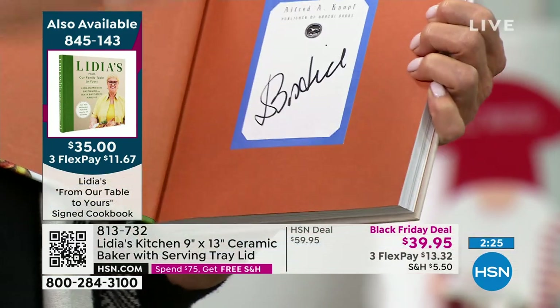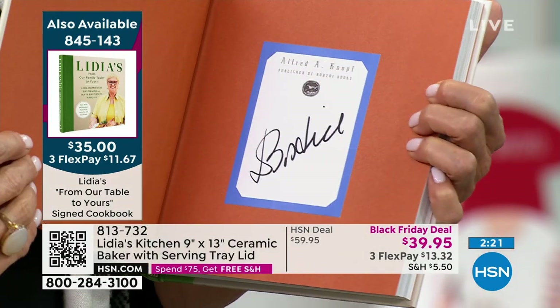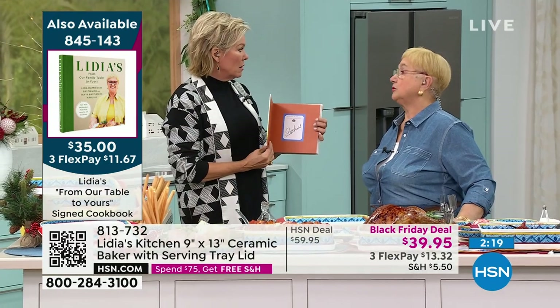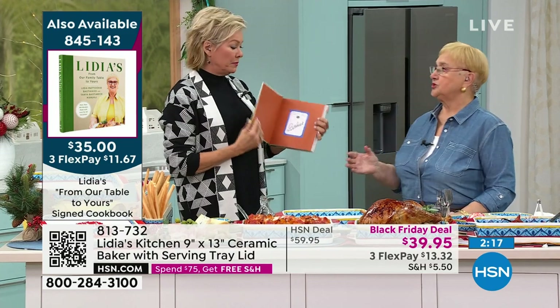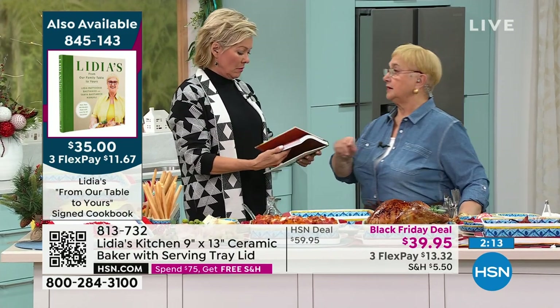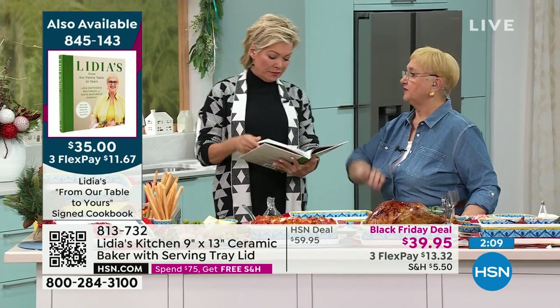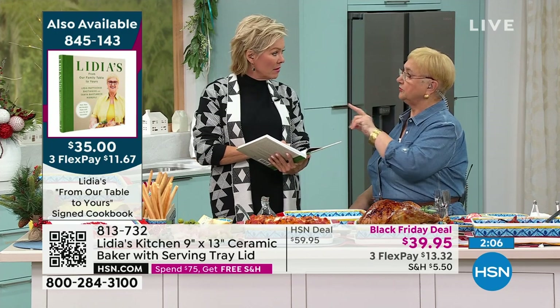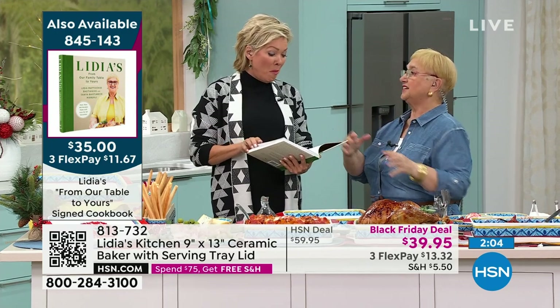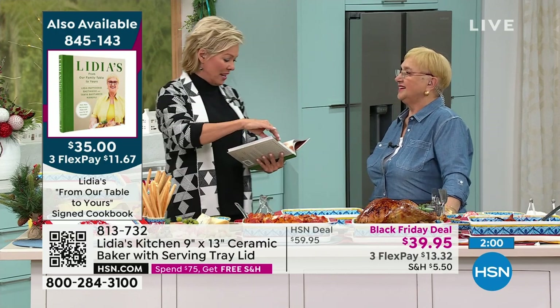How does it work with your show — do you record ahead of time and then the season plays out? I do. To do a cookbook like that it takes me two years, and the recipes from the book I do online on television when I cook. So the recipes here will last me for two years of shows. So every two years the whole thing gets renewed. And this is your 16th book. Yes.